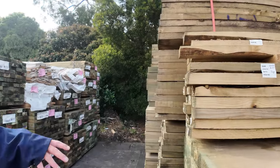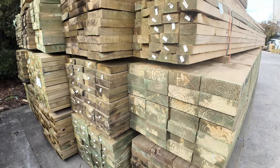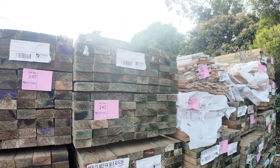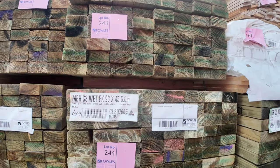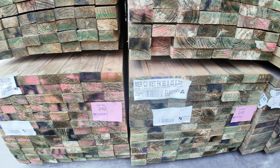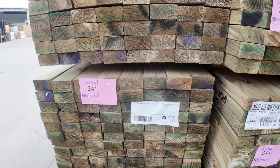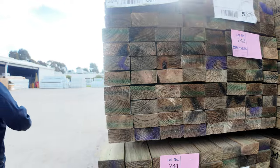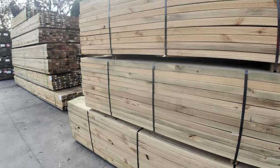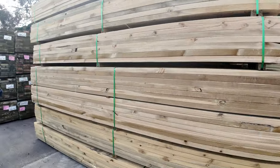Have a look at this: 200 by 75, six-meter-long sleepers and 200 by 50s as well — next week is shaping up really well. Just arrived here: 90 by 45 treated pine — yes, it's here. There are four packs of six meters and two packs of 5.4s in the 90 by 45 treated.